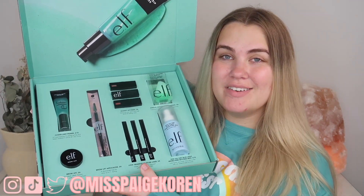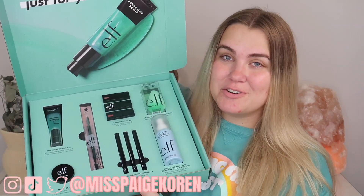Hey everybody, it's Paige and for today's video I have some brand new Elf products to try out. I recently received a PR package from Elf and we have a ton of new stuff in here that I have never tried before, so I thought it would be fun to sit down and film a little first impressions review.